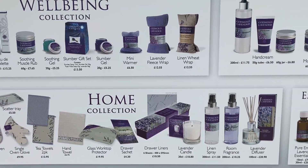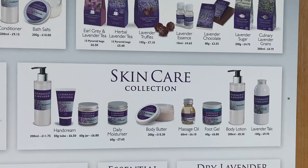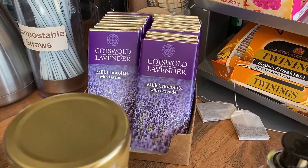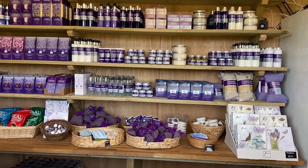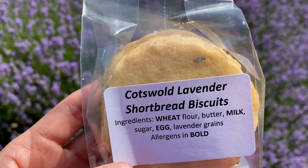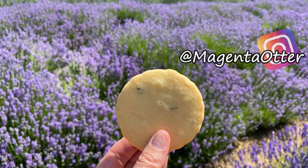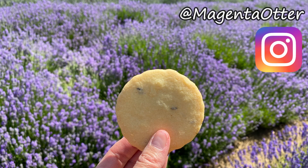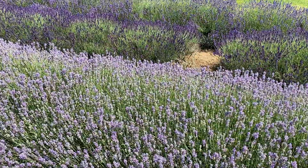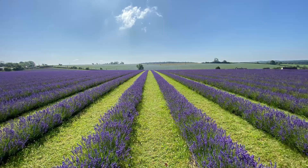The gift shop here at the lavender fields is packed full of delightful lavender products — everything from toiletries and body lotions to heat wraps, to kitchen and home products, to food. Since I'm a cookie monster, I selected a pack of lavender biscuits to try. I can report that the biscuit was delicious — very melt-in-your-mouth buttery shortbread with a mild and pleasant lavender flavor. No, it did not taste like soap.